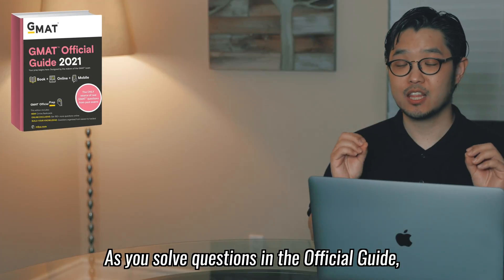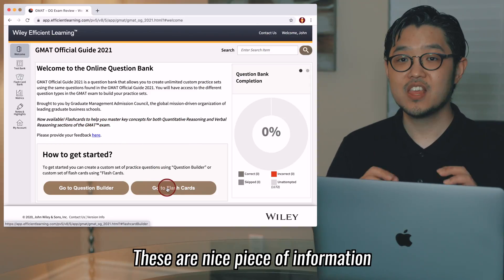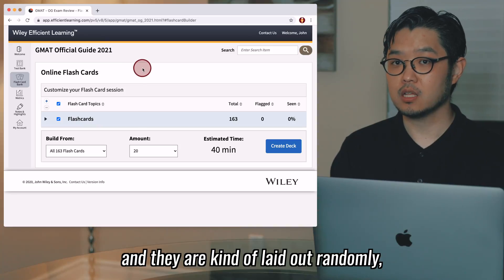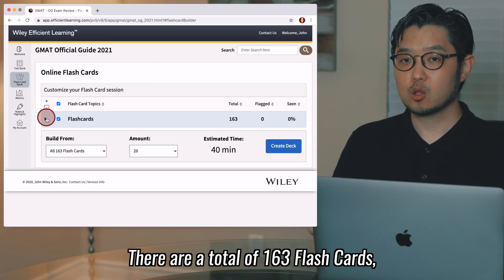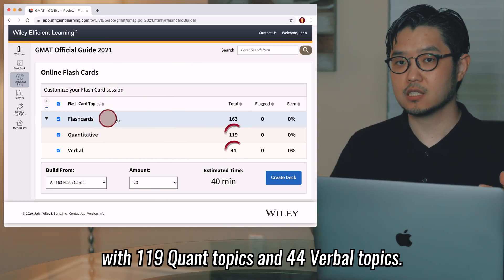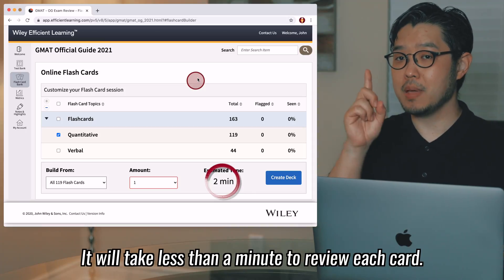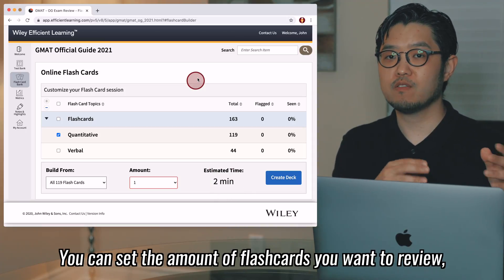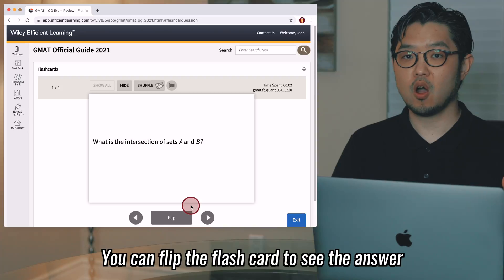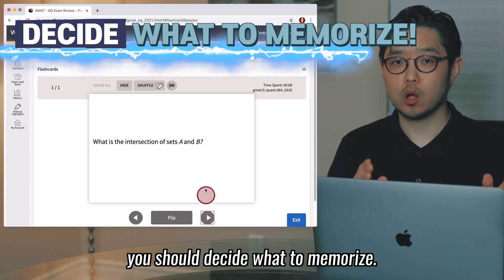As you solve questions in the official guide, make sure to visit the Wiley Efficient Learning website and browse through the flashcards. These are a nice resource to review GMAT concepts. They are laid out somewhat randomly, which helps you review concepts solidly. There are a total of 163 flashcards with 191 quant topics and 44 verbal topics. The default estimated time to review each flashcard is set at 2 minutes, but that's too long. You can take less than a minute per card and set the number of flashcards you want to review.